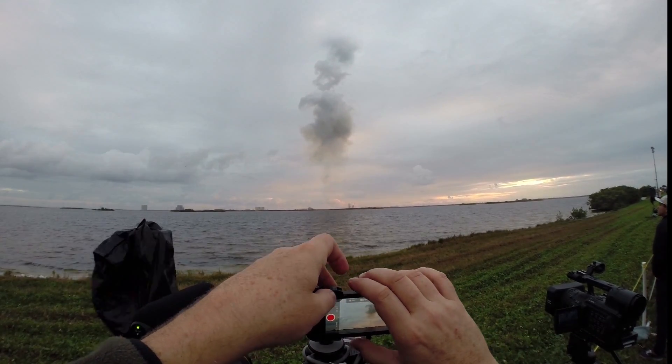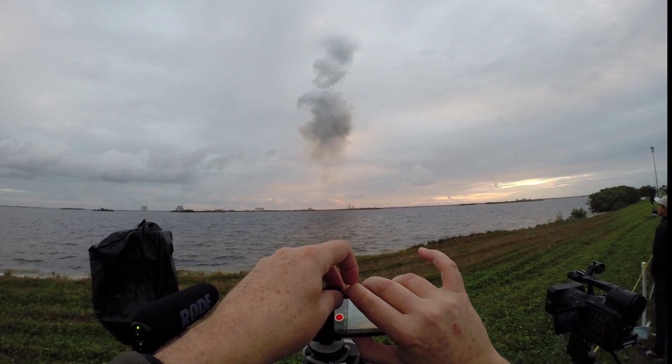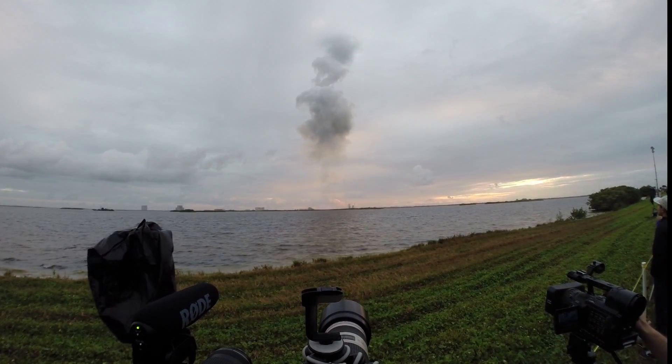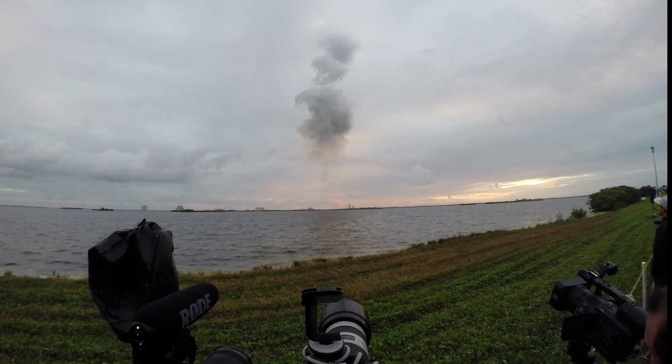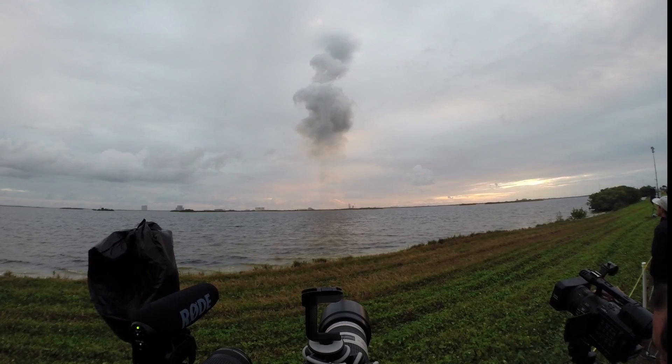Still looking good. Coming up on the 2 minute 43 second mark. 2 minutes 43 seconds. The Delta IV Heavy now weighs only one half as much as it did at launch, running propellant at the rate of 4,744 pounds per second.